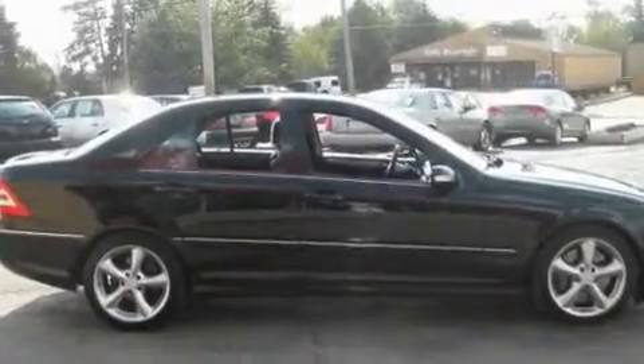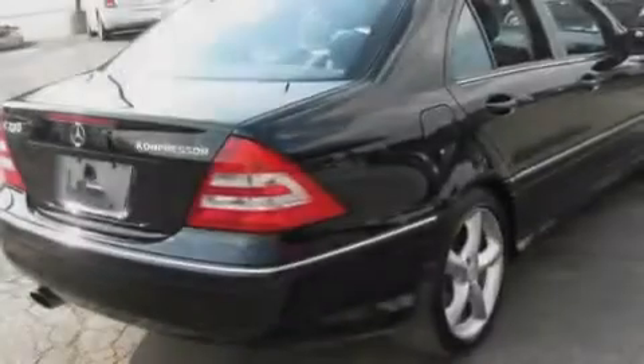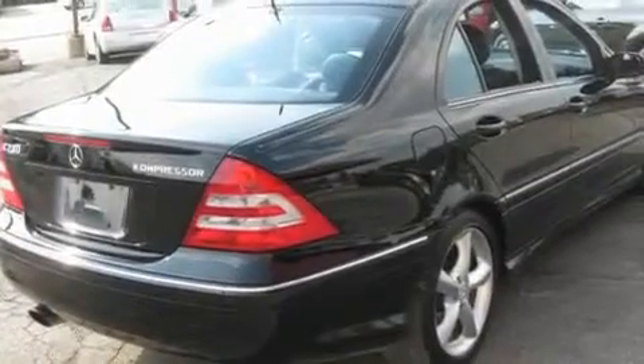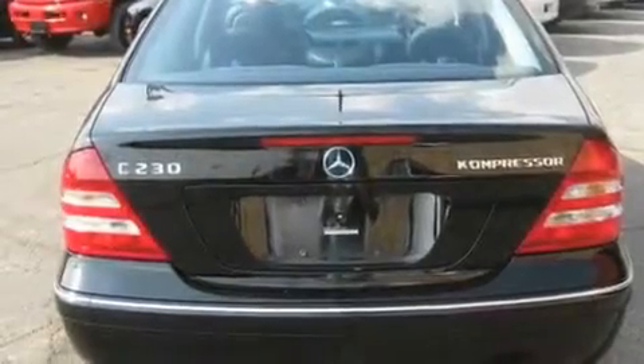Its top features include dual-power seats, heater vents for rear-seated passengers, cruise control, a CD player, leather seats, a supercharger, fog lamps, traction control and stability control systems, steering wheel mounted controls, and an anti-theft protection system.